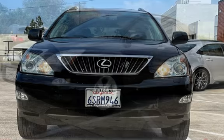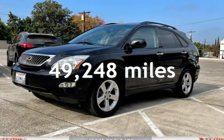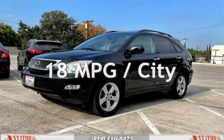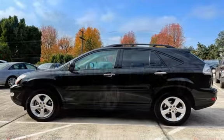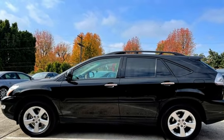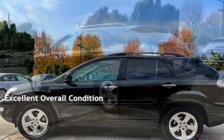This Lexus is a great value with less than 50,000 miles on the odometer. Estimated fuel economy for this vehicle is 18 miles per gallon in the city, and 23 miles per gallon on the highway. This vehicle is in excellent overall condition.